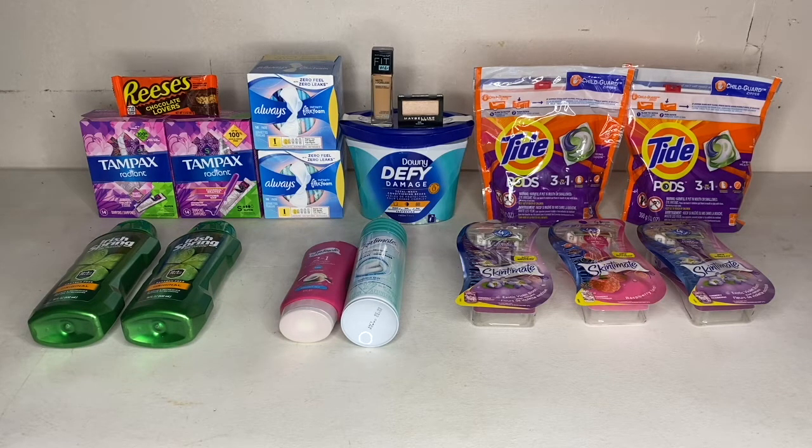I know $12.42 sounds like a lot, but let me explain. For the body wash, I haven't been getting any CRTs the last couple of weeks so I really needed to do a deal that wasn't so much out of pocket — finally the Irish Spring came and it was a good deal. Same with the razors — I haven't been getting any razor CRTs either. The things that probably cost the most out of pocket were the Tide Pods and the Downy. I just realized my two-dollar digital coupon for the Tide Pods did not come off.